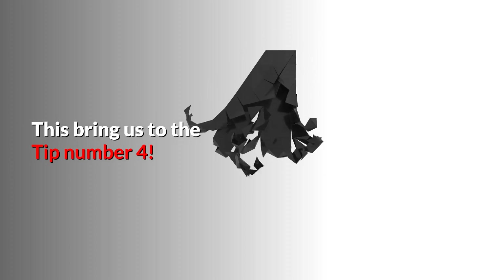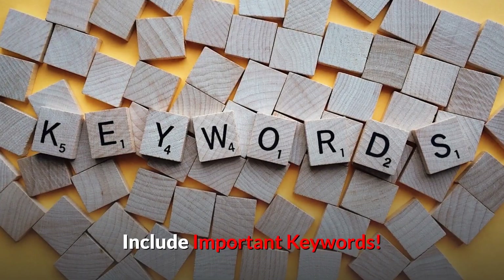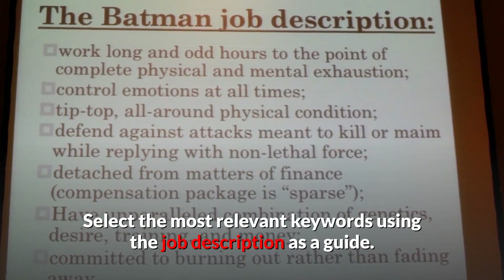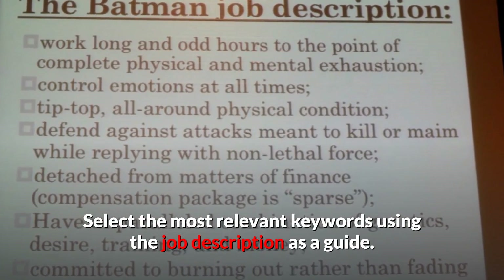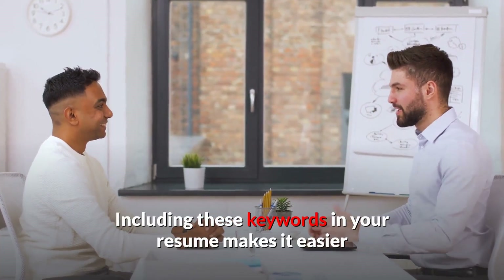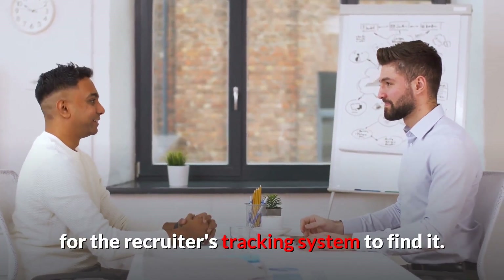This brings us to tip number four: include important keywords. Select the most relevant keywords using the job description as a guide. Including these keywords in your resume makes it easier for the recruiter's tracking system to find it.